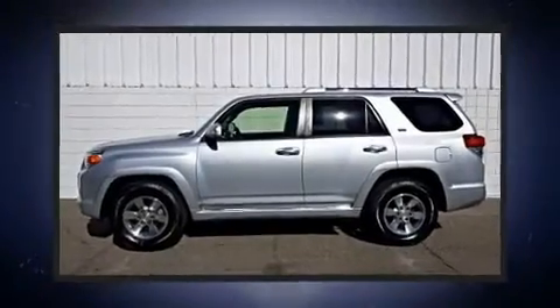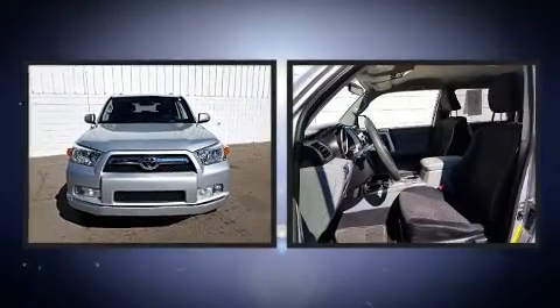Climb inside the 2013 Toyota 4Runner. It features an automatic transmission, rear-wheel drive, and a four-liter six-cylinder engine.